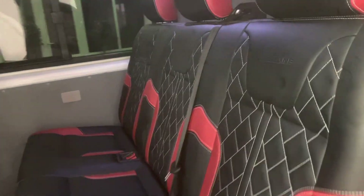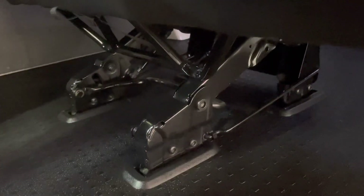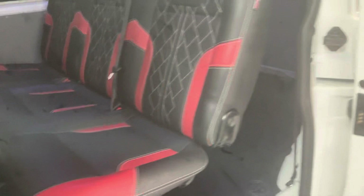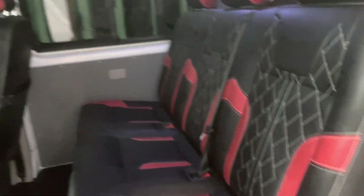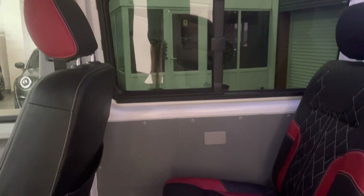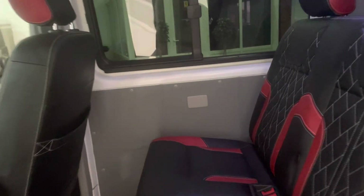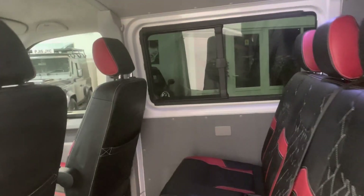Triple seat in the back. Now this sits on just four brackets, so it can easily be folded in half and removed within a couple of minutes if you need to get a full van load in. The roof lining and side panels are all in good condition — they quite often take some heavy wear if it's used for true commercial purposes.